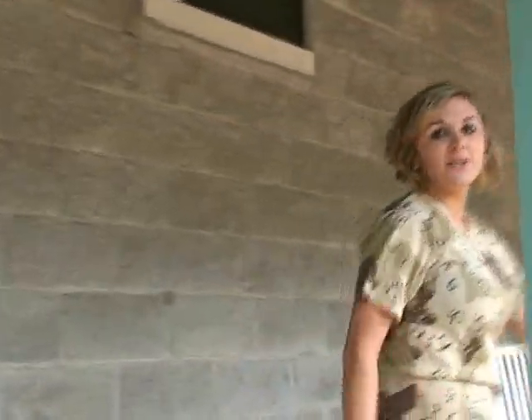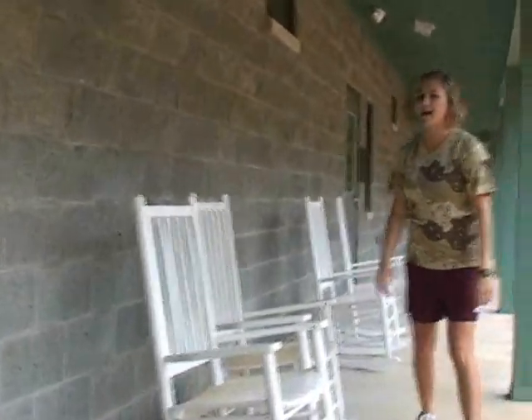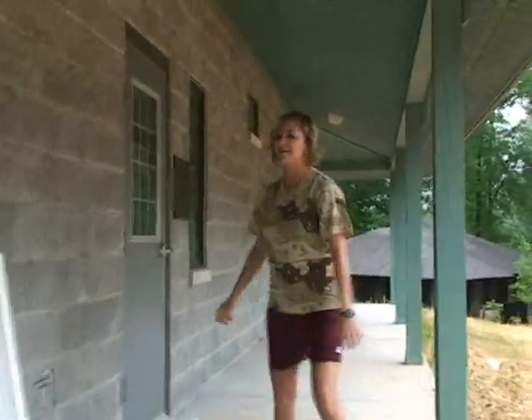Now I'm going to show y'all our new rocking chairs we have out here. So if you get through your softball game, your volleyball game, you can come just sit down, relax, talk to your friends, talk about y'all's games, who got hurt, who hit a high five ball — all that good stuff.